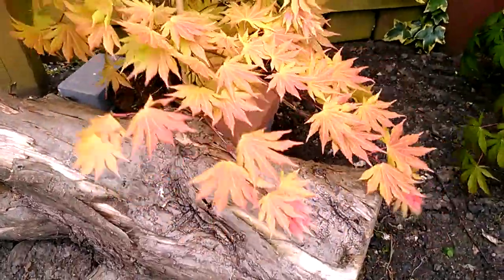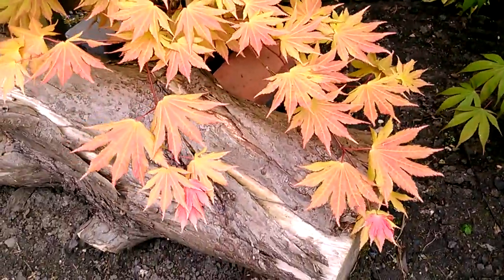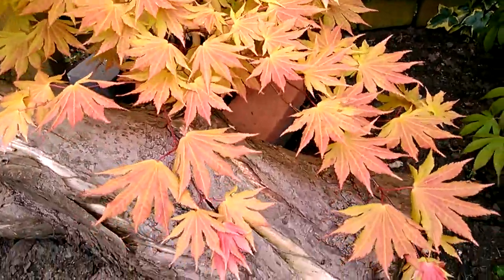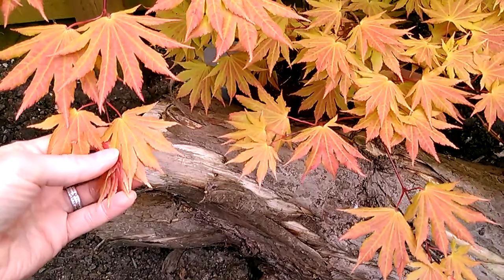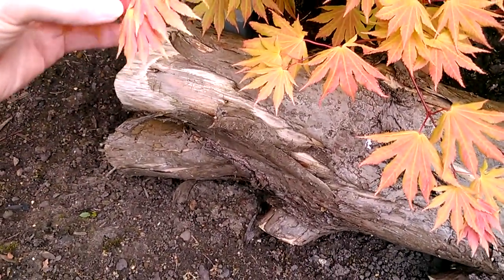I've done quite a few videos on this one in the recent weeks since we've got it, following the colour changes. They grow quite compact as well, as you can see here — there's a few leaves growing on top of each other.